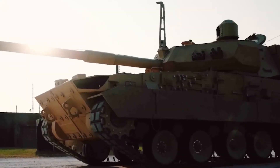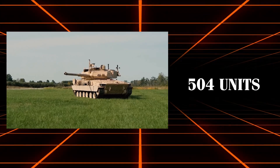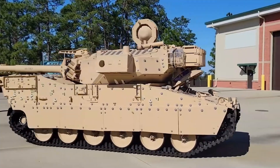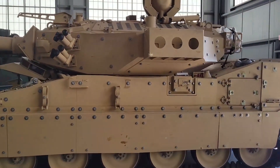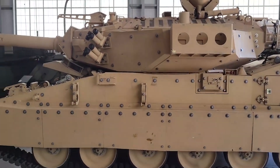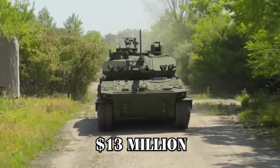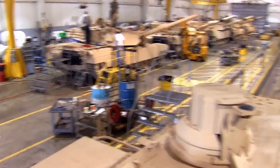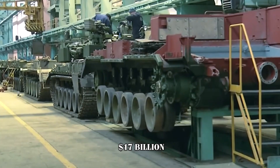The U.S. Army has set an acquisition goal of 504 units for both the Army and the National Guard, with minor adjustments possible over time. The program aims to deploy four M10 Booker battalions by 2030 and complete the acquisition process by 2035. The projected cost per unit is approximately $13 million, with the total lifecycle cost — including sustainment, construction, maintenance, and upkeep — expected to reach $17 billion.